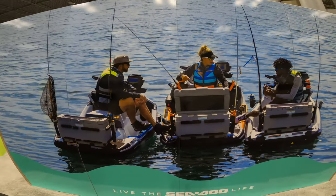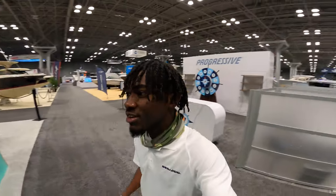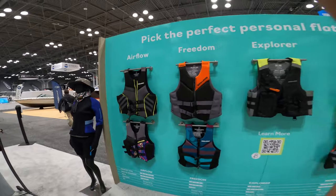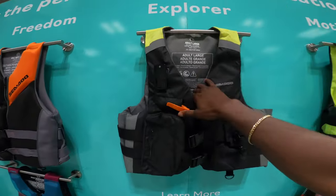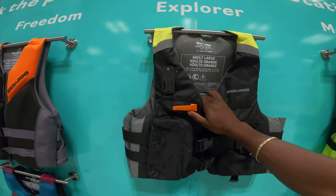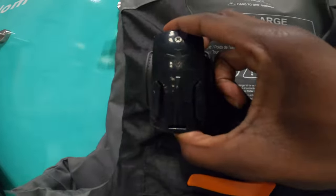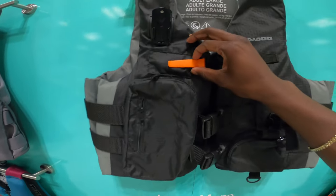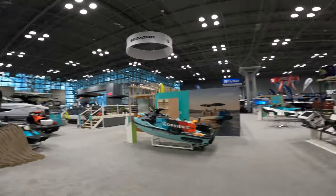There goes Brie from BA Fishing — this is so sick. I'm going to go ahead and walk you guys through the whole booth. Starting at the back, here we have our wall of PFDs. Off the bat, if you're into fishing, this is a vest for you. This is the Sea-Doo Explorer PFD — it comes with a built-in GoPro attachment, a whistle, and a ton of pockets to stow away any gear you may need while fishing.